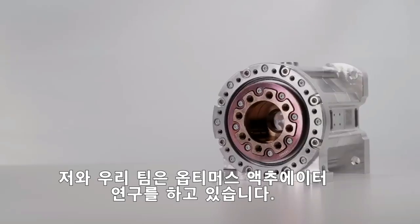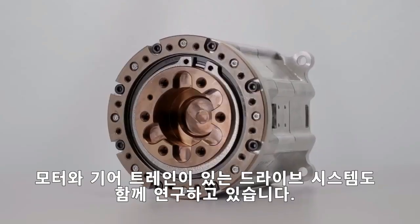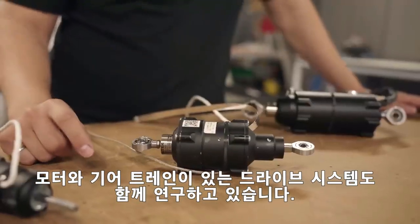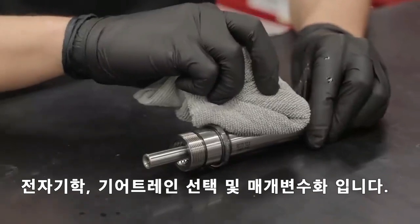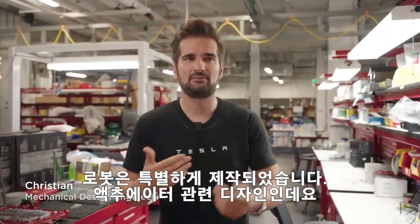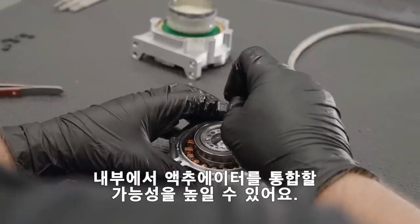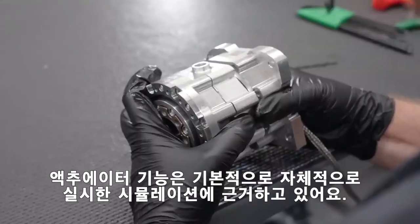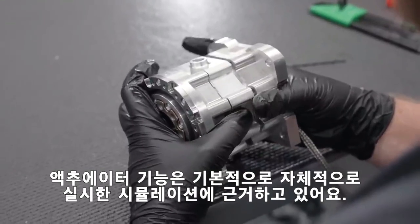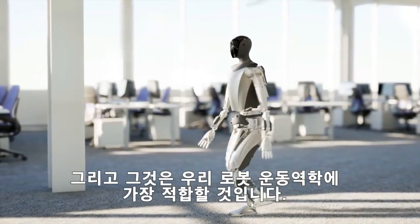My team and I are working on the Optimus actuators, which are drive systems with motor and gear train. The things in particular we are designing are the electromagnetics, the gear train selection, and the parameterization. Our robot is actually designed by us, leading to a certain actuator design, and that gives us the possibility to integrate the actuators inside our structures. The capability of the actuators are based on simulations and maneuvers that we have performed in-house that will best suit our kinematics and profile.